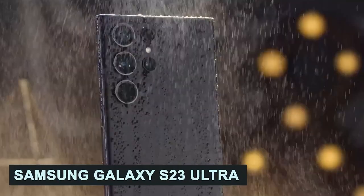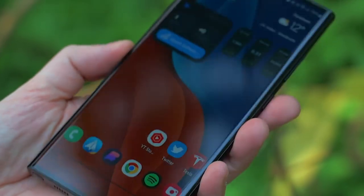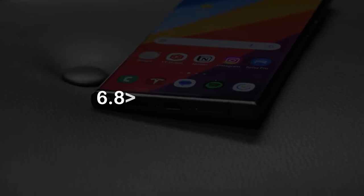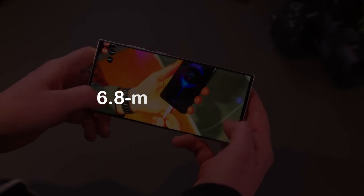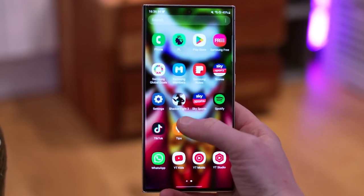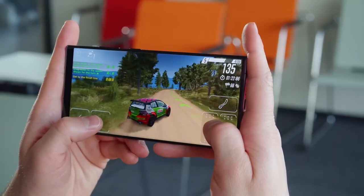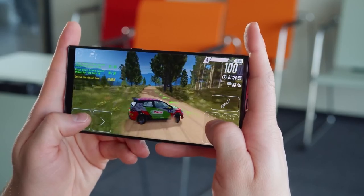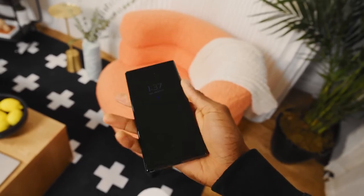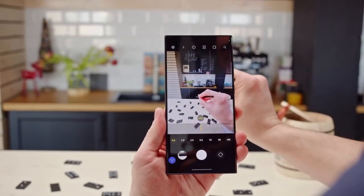Number 3: Samsung Galaxy S23 Ultra. This smartphone is no doubt one of the best smartphones on the market today. It has an expansive 6.8-inch AMOLED display, perfectly made for watching videos, gaming marathons, and seamless multitasking. With this device, every pixel comes to life, immersing you in a visual extravaganza like never before. The Galaxy S23 Ultra also flaunts a formidable quad camera setup capable of capturing breathtaking photos and videos in any setting.